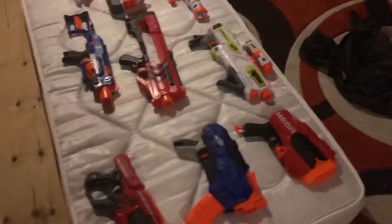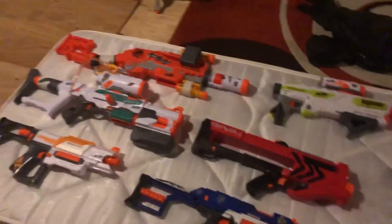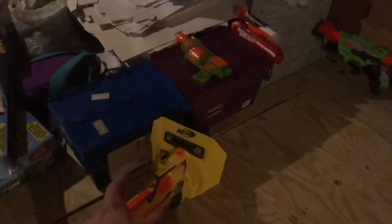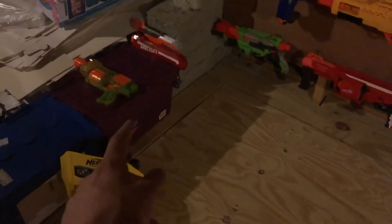Going along the side, we have some blasters that are too big or too bulky to fit on the wall, and some melee stuff. After that I have some guns I couldn't get on the wall because they're too bulky, too big. Snipers in the back. And that box is full of rovers and that one's full of sidearms.